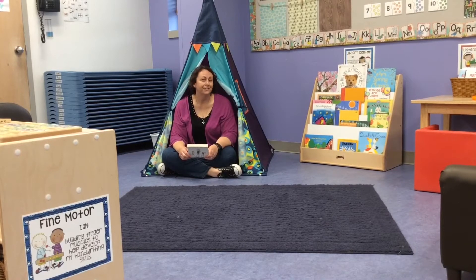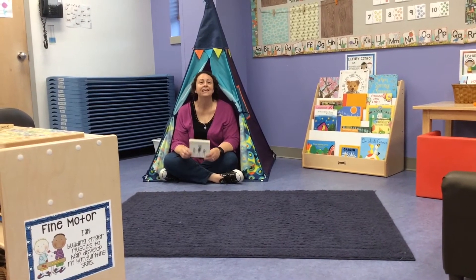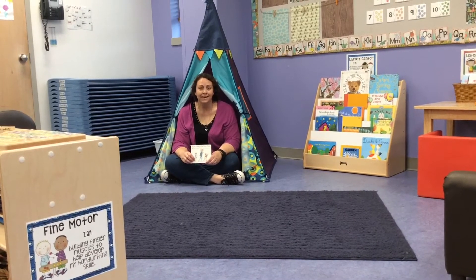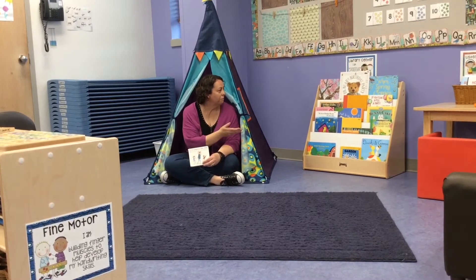I've got a story, what can it be? I've got a story, come listen and see. Gather around and sit with me. Hey friends, we're in the library and we've got a shelf of wonderful books and a cozy place for you to sit.